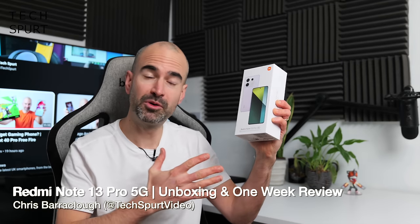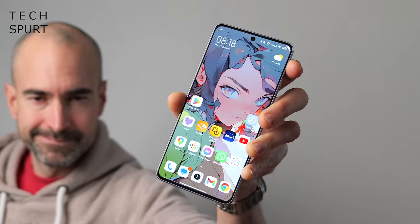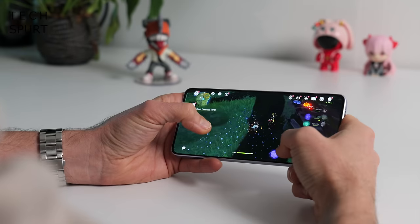Xiaomi's Redmi Note 13 Pro 5G is finally going global, so us Brits can enjoy a tasty bit of hardware at a price that won't absolutely skint us. Let's do a wee unboxing and then I'm going to slap my SIM in there and use it for a few days as my full time phone. For more on the latest tech, please do subscribe and ding that notifications bell.